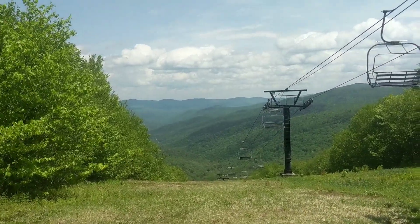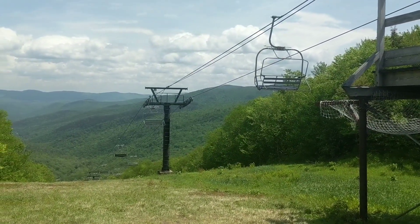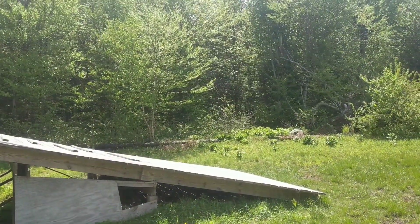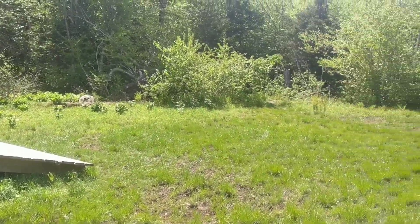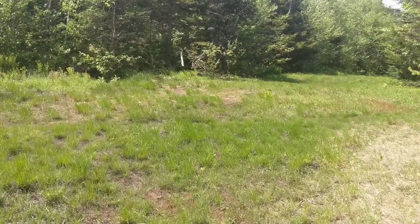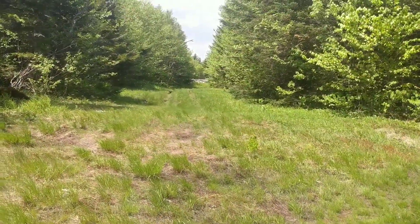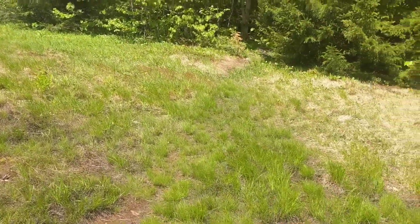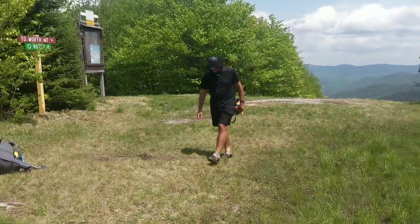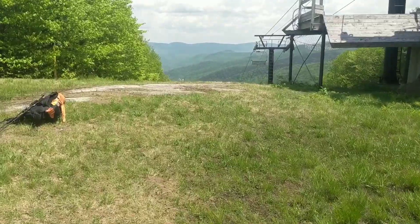We made it to the Middlebury Snow Bowl — there's some nice ski terrain here. There's the lift right there. We came out from right over there and there's a ski run down here. The trail is actually going to go back into the woods right there, and Marmalade is getting eaten up by bugs.